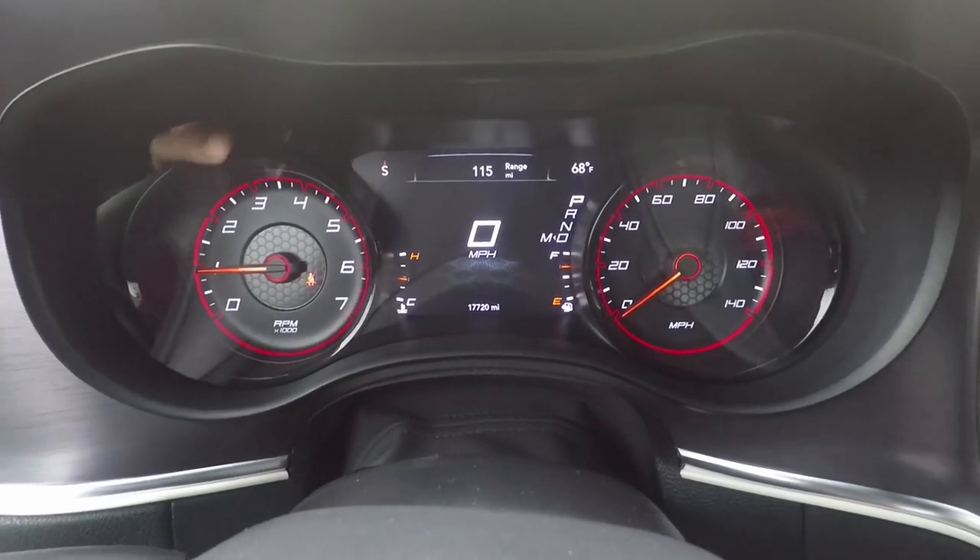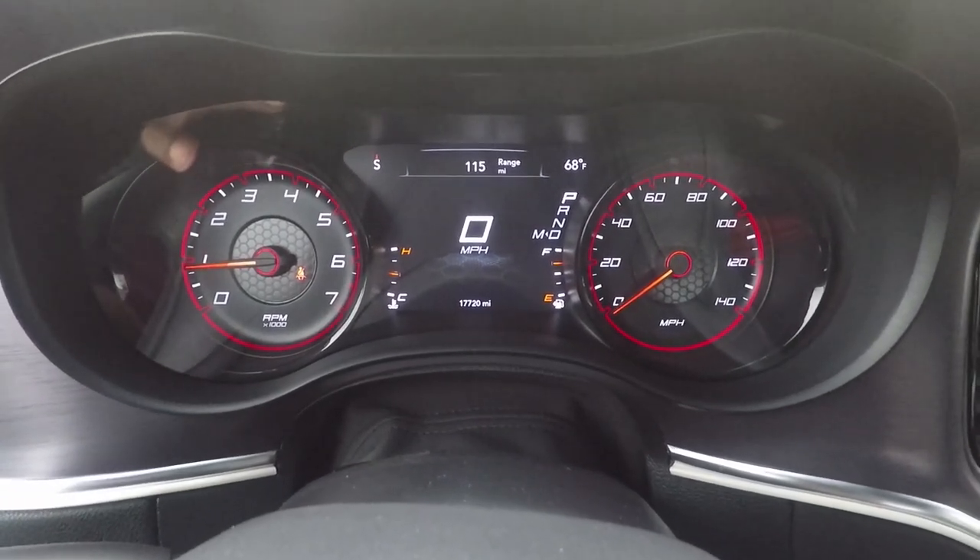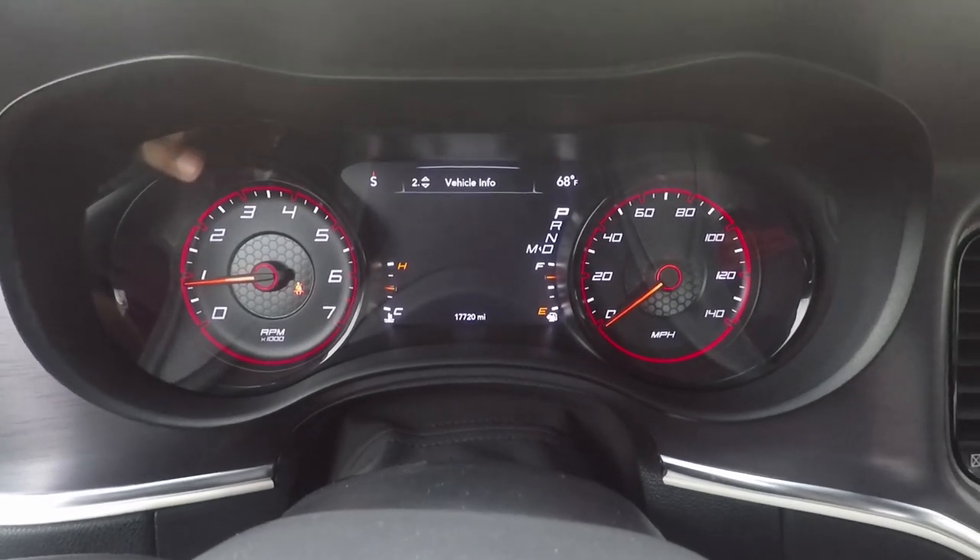Alright guys, we're back in the car. Now to reset the oil life meter, you just press on the down arrow.